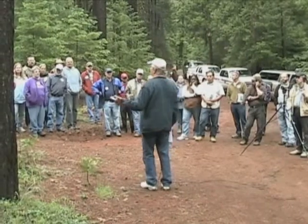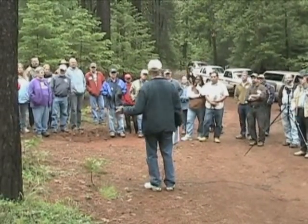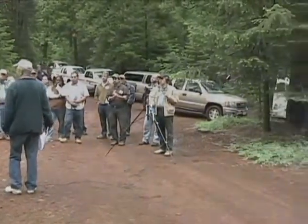Hello, my name is Bill Collins. Over the next several minutes, I will be sharing with you what it takes to maintain and enhance the health of your forest, and the planning and cost-share opportunities available to forest land owners.